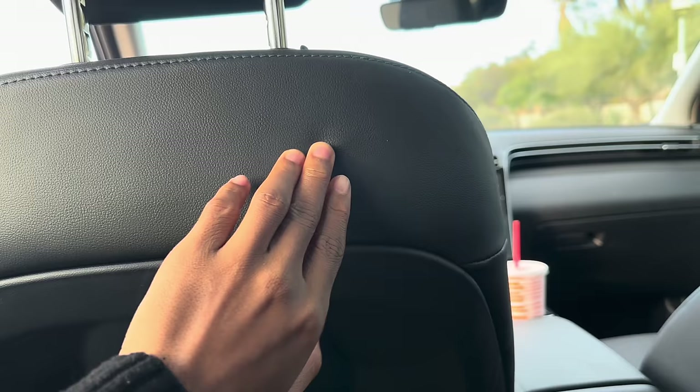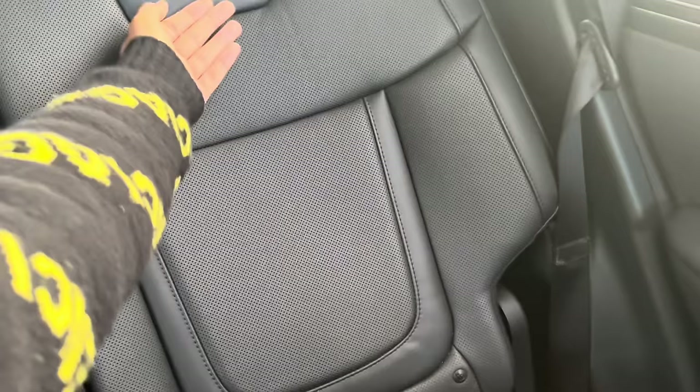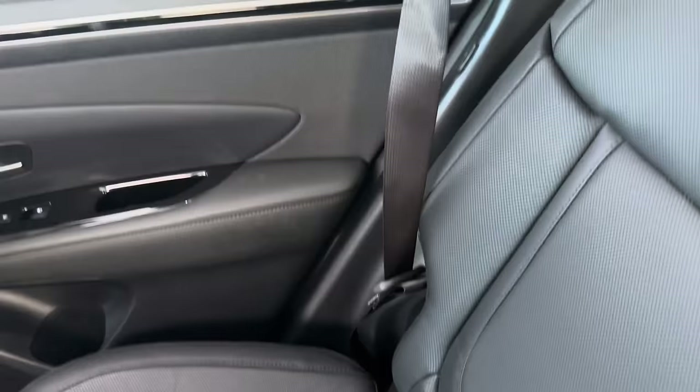Something else Hyundai thought of — the seatbelts have a holder when you're not using them. So if you want to fold the seats down for cargo, you take the seatbelt and clip it into this holder so it's out of the way. That way you don't have to worry about the seatbelt getting trapped in the folded seat. Very practical detail.